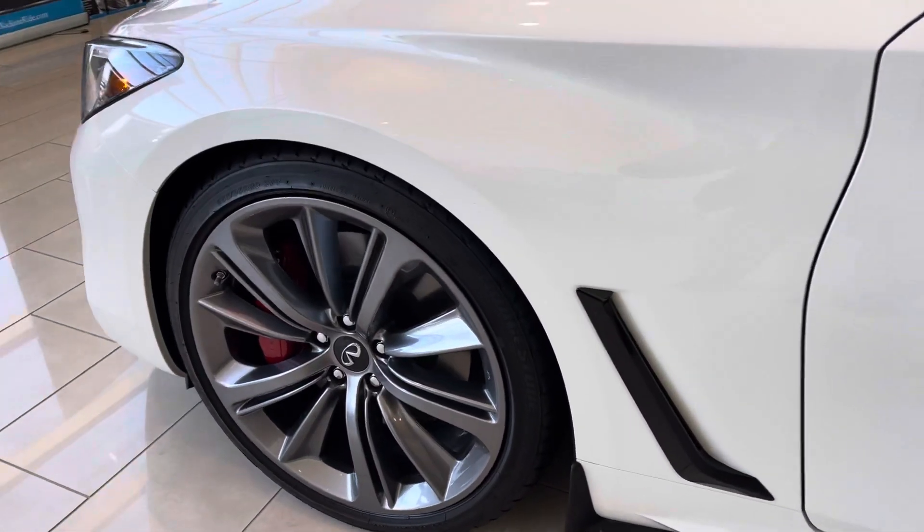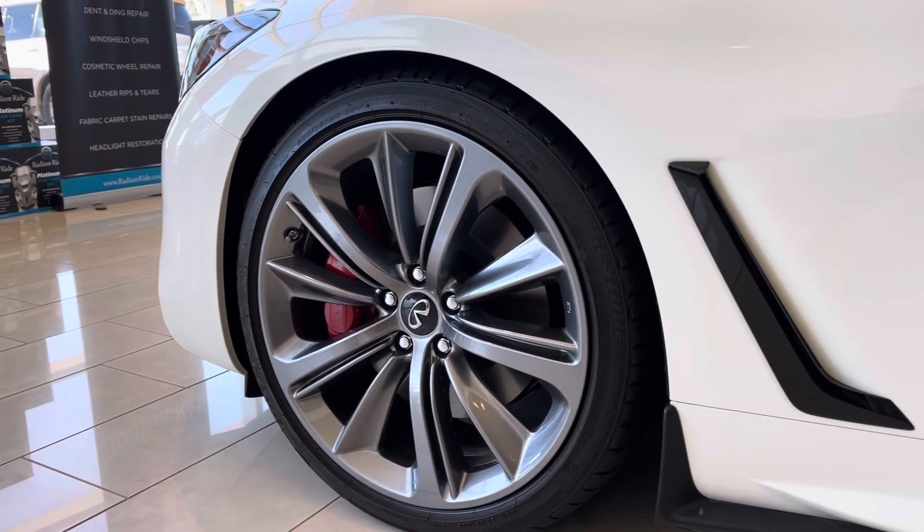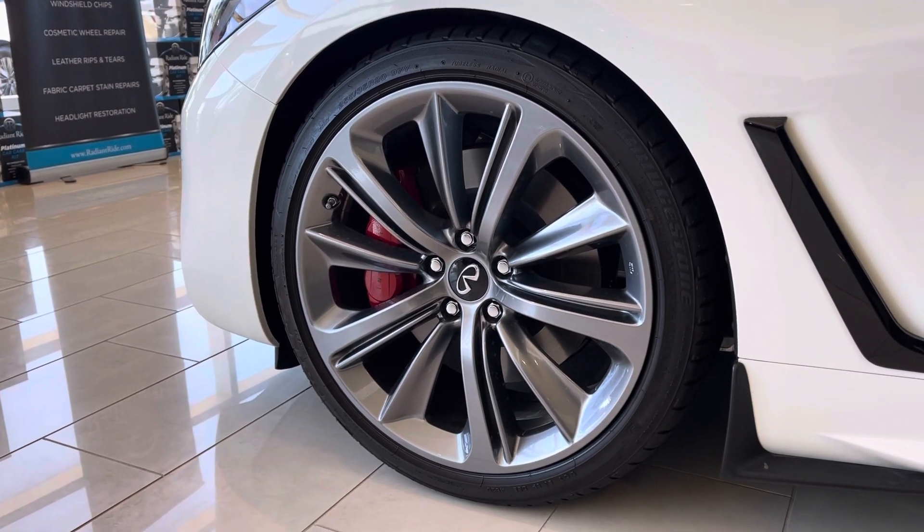I've also got a set of 20-inch wheels all the way around, and you'll notice the upgraded sport brakes with the red brake calipers as well.